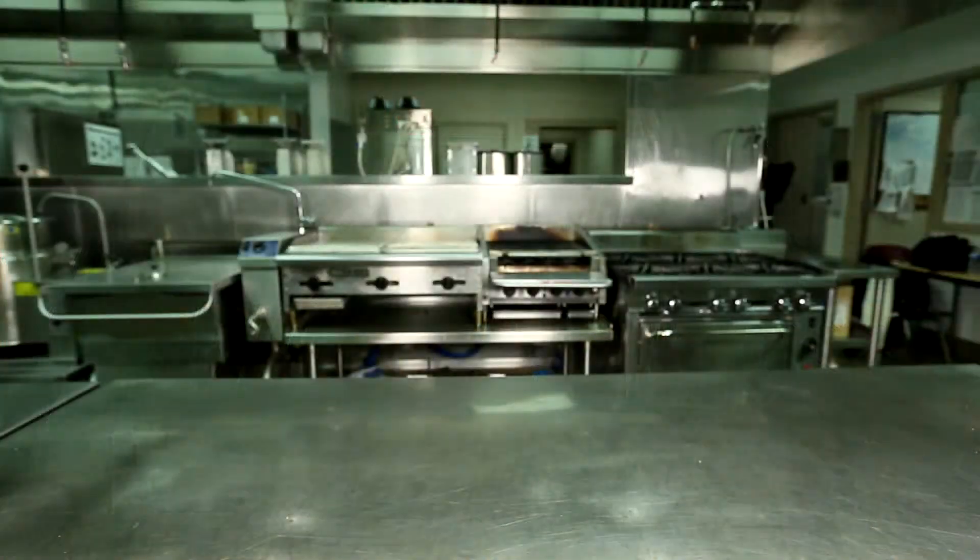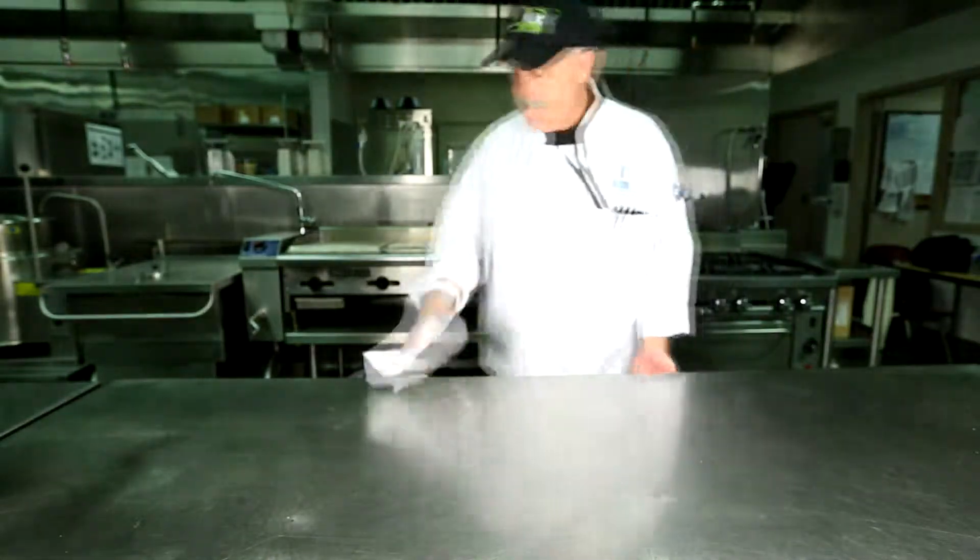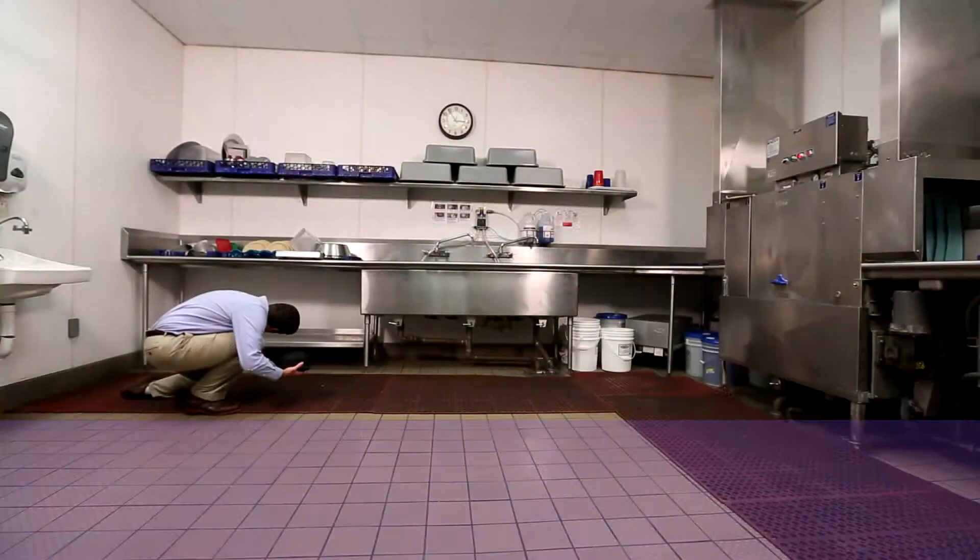Prevention should be practiced by everyone working in the kitchen. Let's look at how to keep pests out and maintain a healthy, sanitary environment in your kitchen.